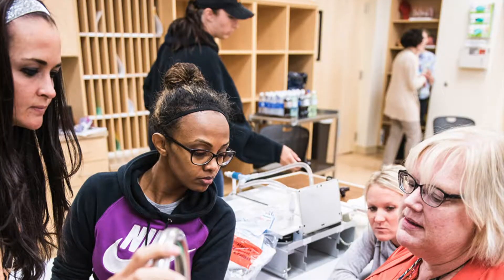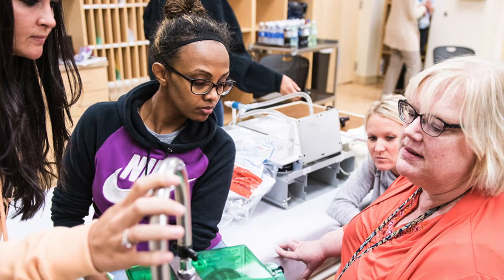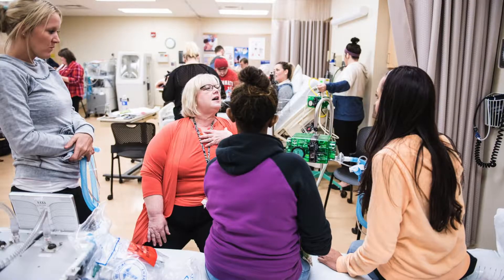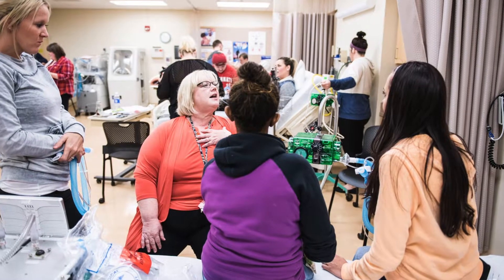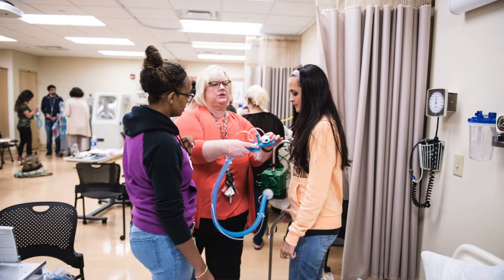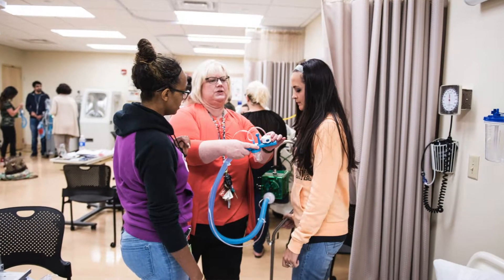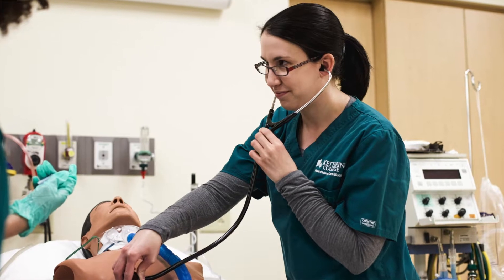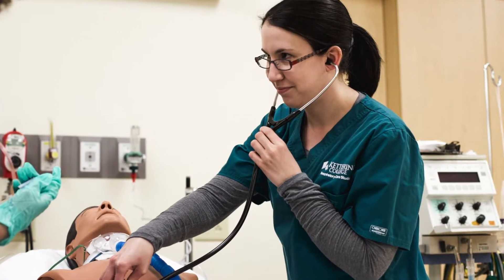Respiratory care is a fast-paced profession in which you're there from the time the patient takes their first breath — maybe a tiny little preterm baby — to when an older patient takes their last breath. This field is really technologically driven and we take care of a range of ages, from preterm babies to teenagers, pediatric patients, adults, and senior citizens, so there's a lot that entails a respiratory therapist's job.